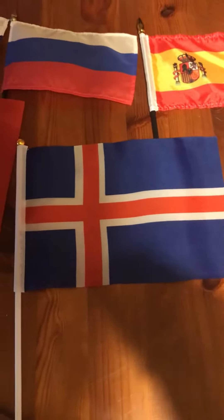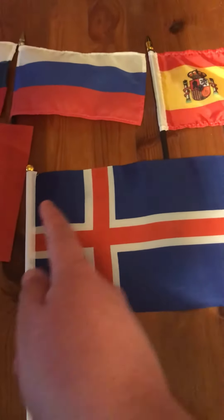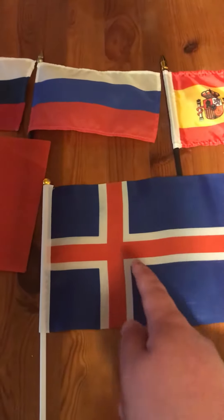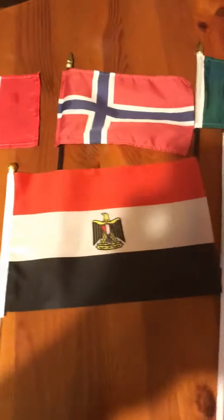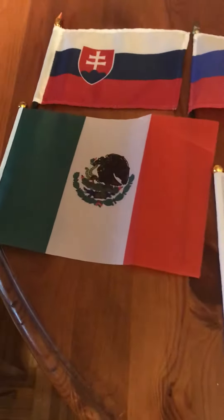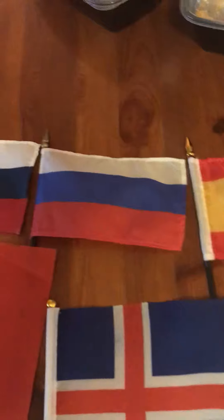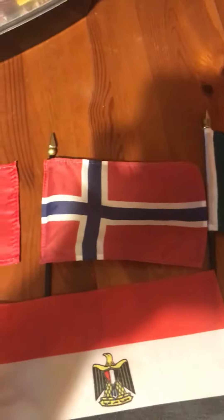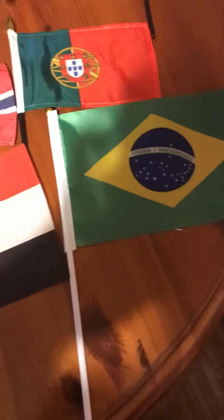I really like the Icelandic flag because it kind of looks like a Christmas present — either that or the Swedish flag. There's the Jamaican flag, the Egyptian flag, the Brazilian flag, the Mexican flag, the Slovakian flag, the Russian flag, the Spanish flag, the French flag, the Norwegian flag, the Portuguese flag, the Romanian flag, and the Brazilian flag.